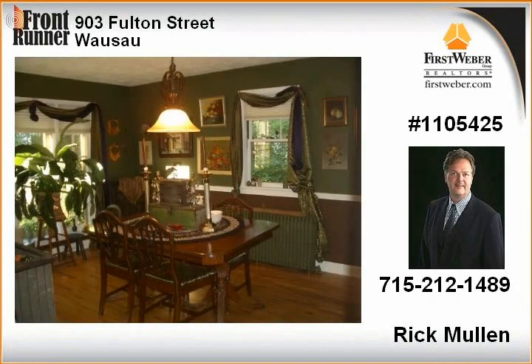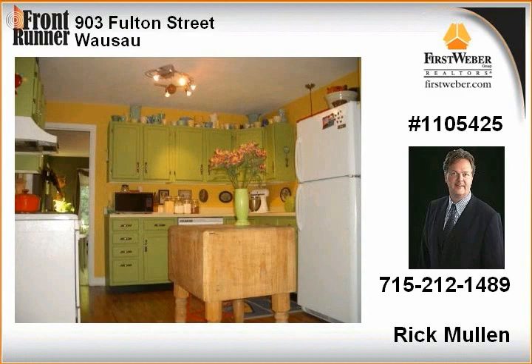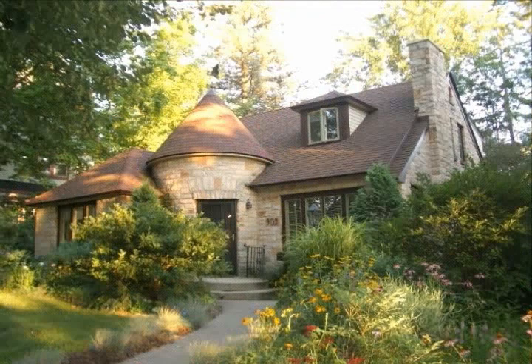This amazing property has been awarded Garden of the Month by the YWCA. Its unique turret entrance is featured on the doors of Wausau card.